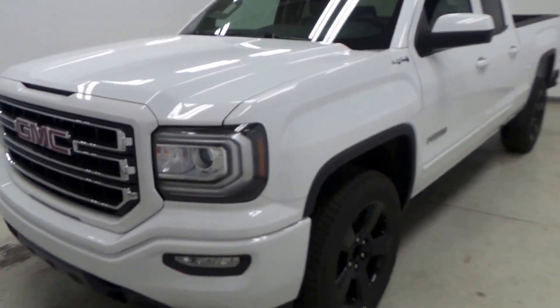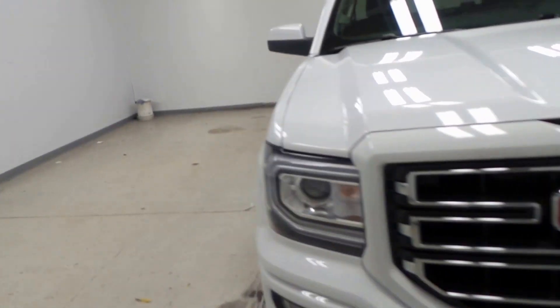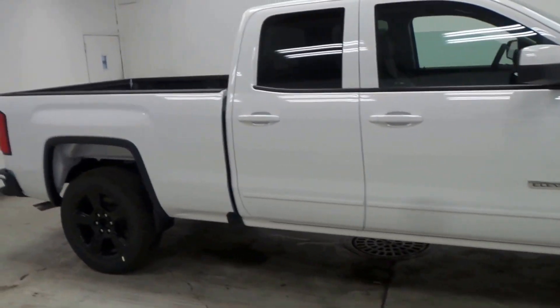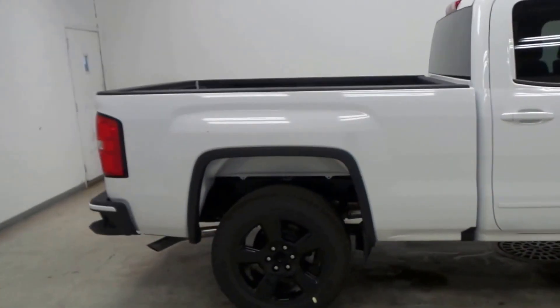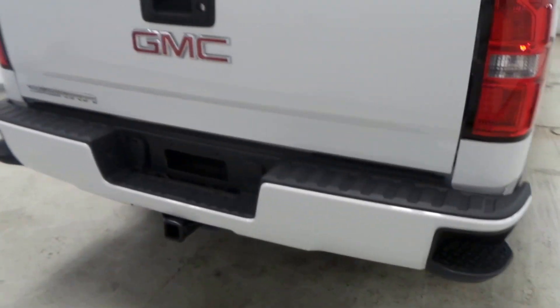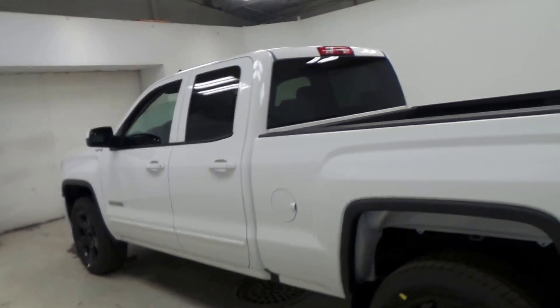All right ladies and gentlemen, we got a 2016 GMC Sierra Elevation package here — very nice truck. It has a double cab, coated rear bed, color match front and rear bumpers, trailer hitch — pretty much everything you need in a truck.